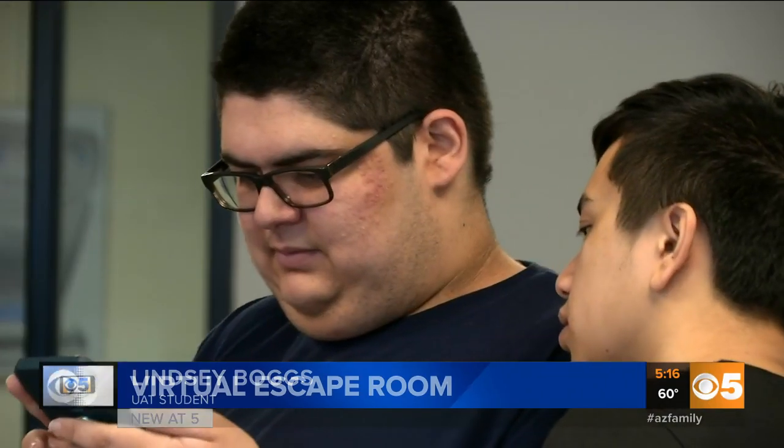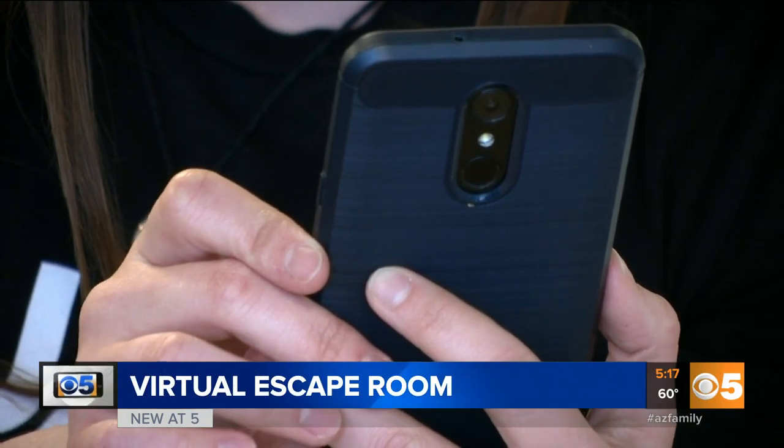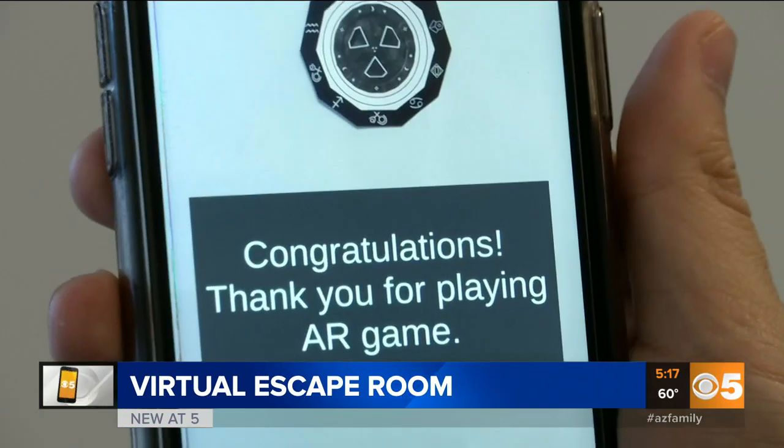It really takes traditional escape rooms and puts them in the homes of the players. A group of students at University of Advancing Technology in Tempe designed this AR escape room.